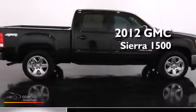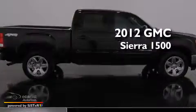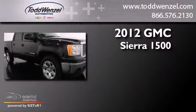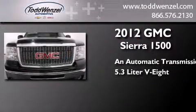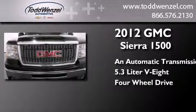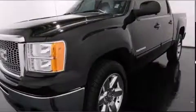This is a 2012 GMC Sierra 1500. This truck has an automatic transmission, a 5.3-liter V8, and the added safety and control of four-wheel drive.